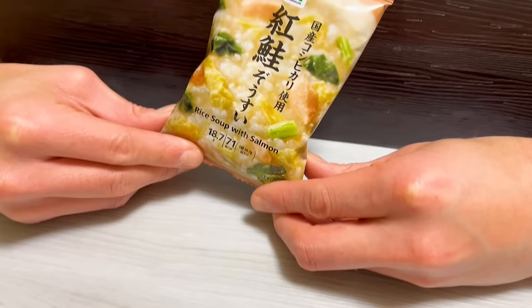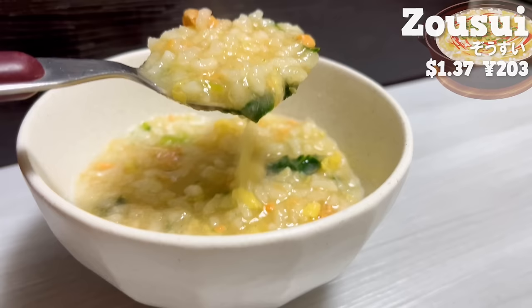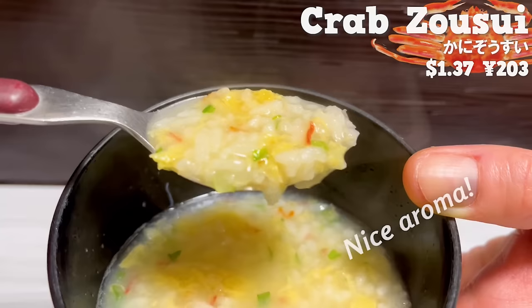Next, we have zousui. It's a classic Japanese rice soup seasoned with a Japanese-style broth. It contains salmon, so it has just the right amount of saltiness. It has a mild flavor. By the way, there is also zousui with crab. It has a nice aroma of crab. The expiration date is long, so it's also recommended as a souvenir from Japan.